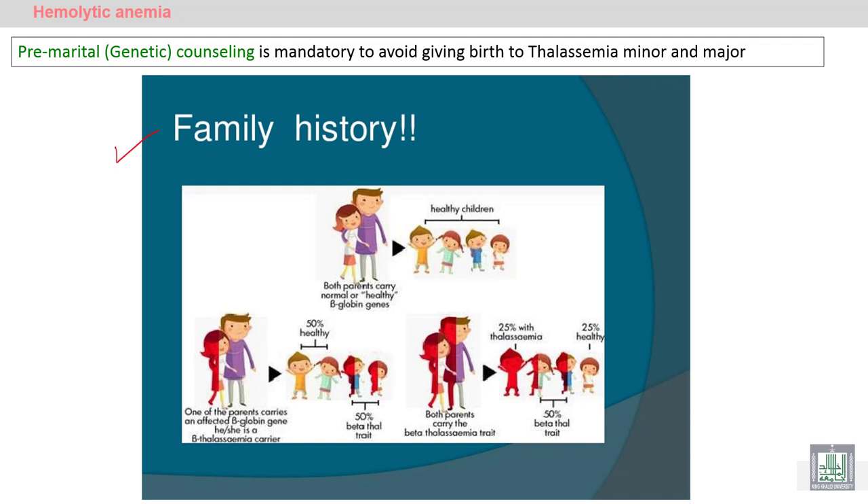Pre-marital counseling is very important before marriage. We have to take the family history from both the expected husband and wife, and perform pre-marital or genetic counseling in order to detect carrier states and avoid the birth of children with beta thalassemia major.